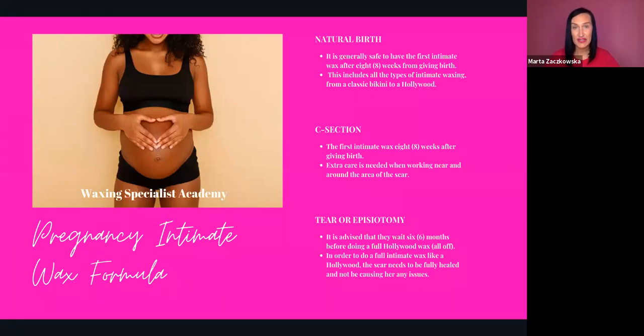For C-section — which is a bit more complicated — you can ask clients to come back after eight weeks too, but because we have the scar, we need to take extra care when working near and around that area. The good thing about scars is that hair doesn't grow on them, so you'll never go over the scar. If you go around it, warn your client that they might feel what I call a pinching needles feeling because the area can be quite numb and still very sensitive. Some clients are okay with it; if your client looks scared and in pain, don't force it — take a tweezer, maybe pluck a bit, and remove that hair next time.